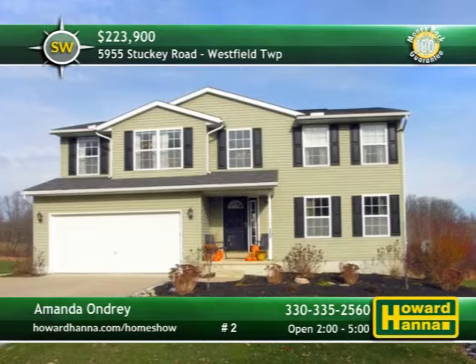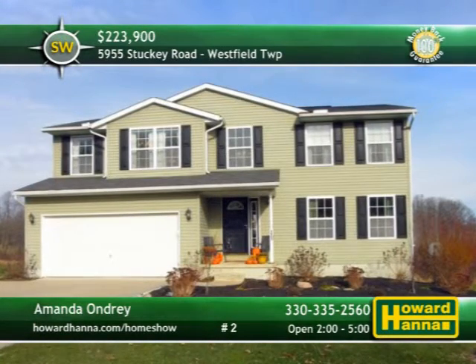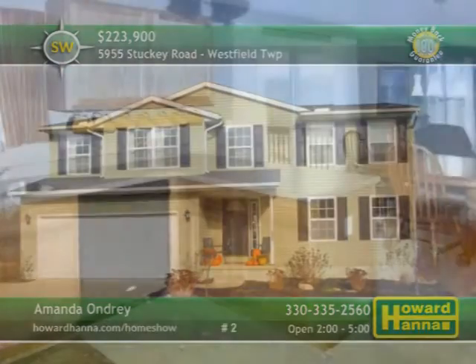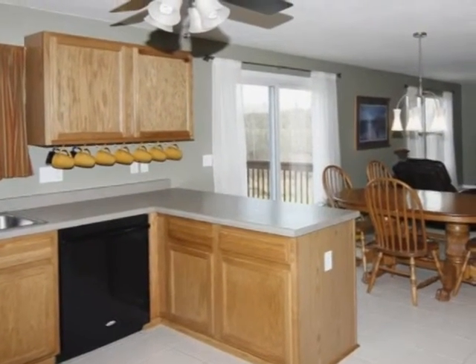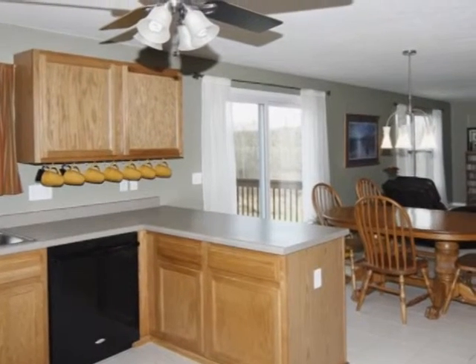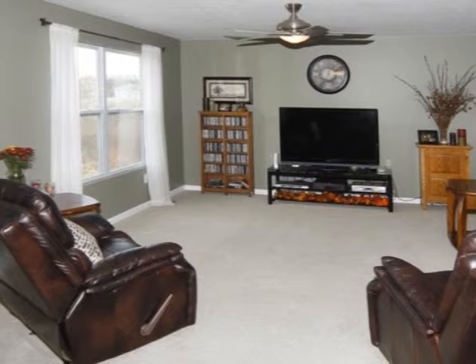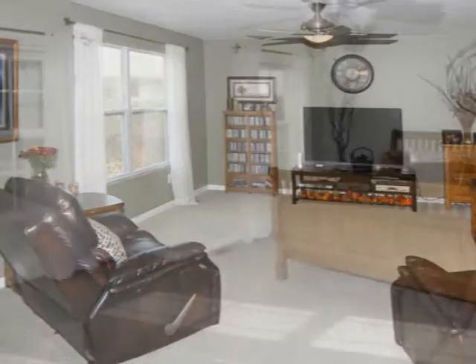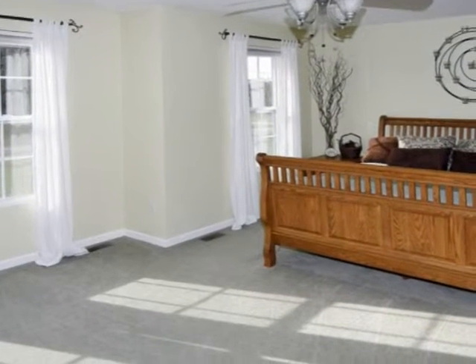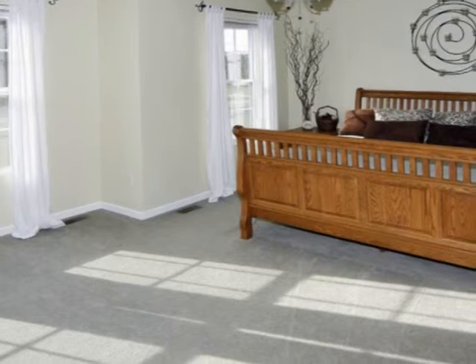More than three picturesque acres in Westfield Township set the stage for this meticulously kept colonial with three bedrooms and two-and-a-half baths. The well-appointed kitchen features stainless appliances, a large pantry, and a dining area with doors to the deck. The kitchen opens to a spacious family room decorated in neutral hues, and a 100% money-back guarantee protects your investment. The impressive master suite has a walk-in closet and a private ceramic-tiled bath with a soaking tub.